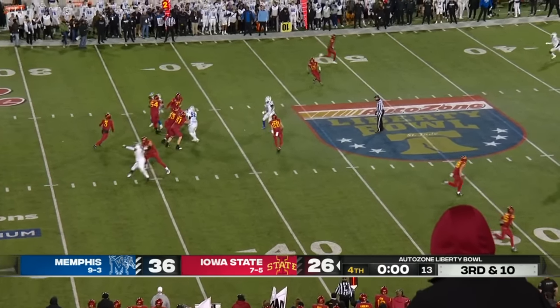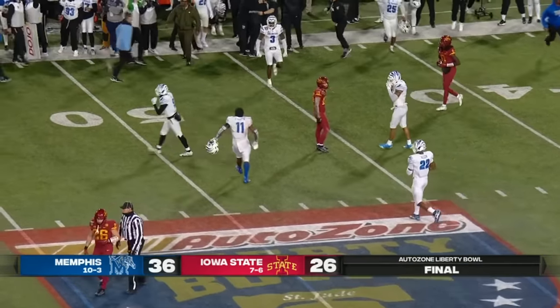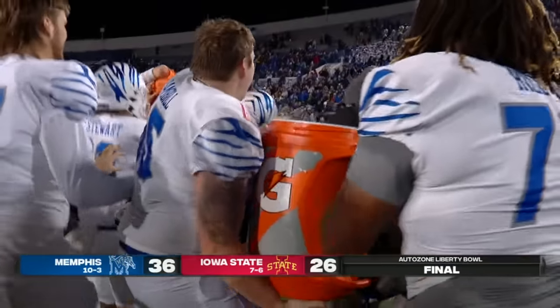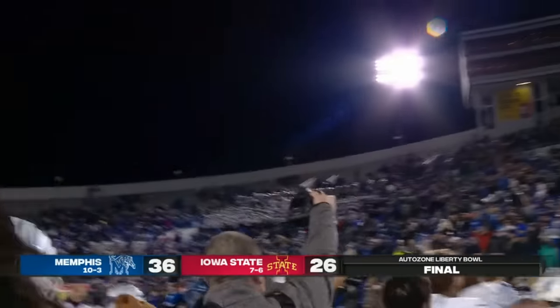Last play of the ballgame — Beck underneath, incomplete. And that'll do it. The Memphis Tigers claim their 10th win of the season. They win the AutoZone Liberty Bowl 36 to 26. Get ready for the Gatorade bath!